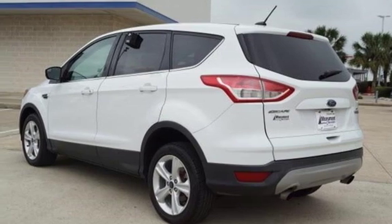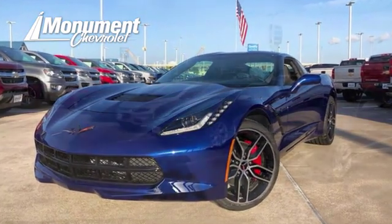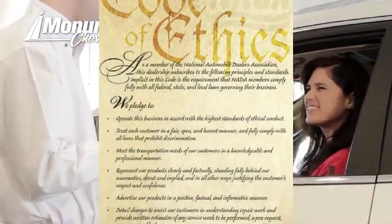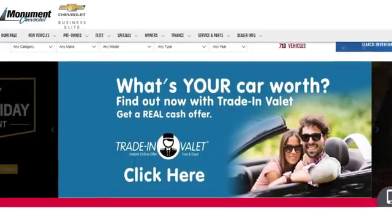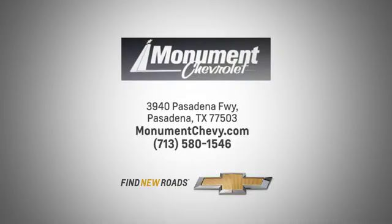See it for yourself when you take it for a test drive. Monument Chevrolet is guided by the principles of integrity and honesty. We've been working toward that 50-year milestone. Visit us online or on the lot. We are located at the corner of 225 and Beltway 8.